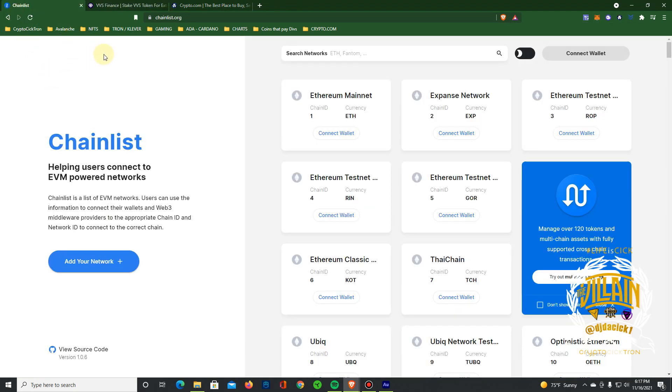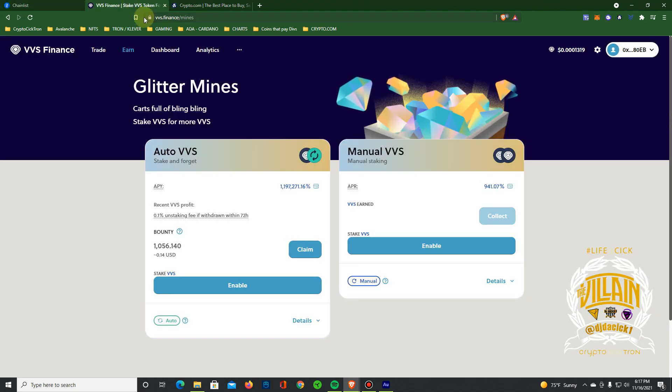Here we are at VVS.finance. If you don't know how to bridge Cronos into your MetaMask wallet, you can go to Chainlist — I'll leave a link in the description. Connect your wallet, put in Cronos, connect to your MetaMask wallet. I'll do a detailed video on that later, or you can just YouTube it — there are plenty of videos on how to do that.